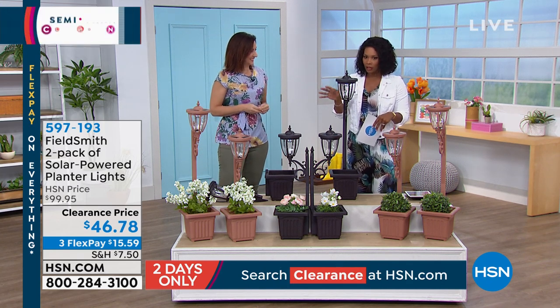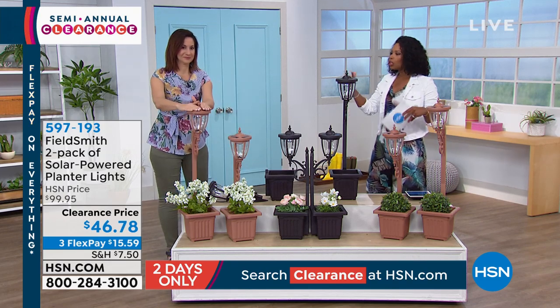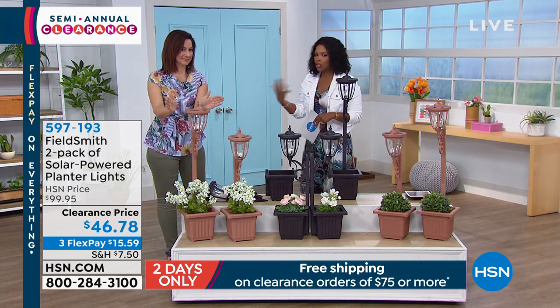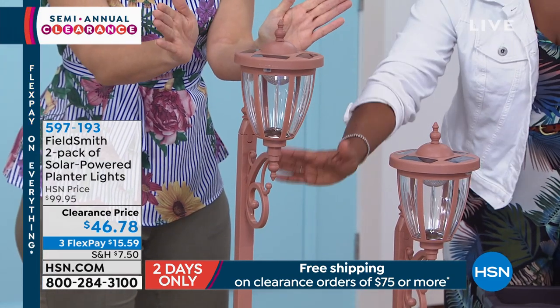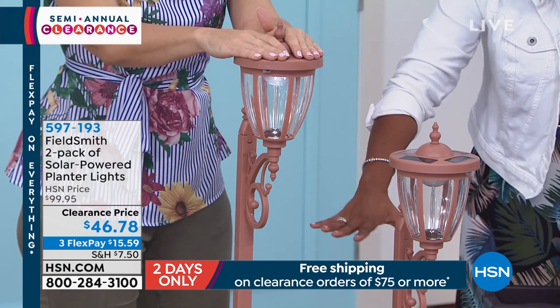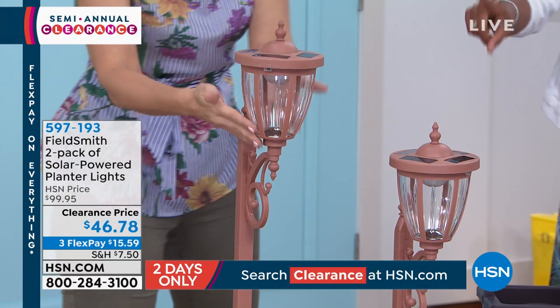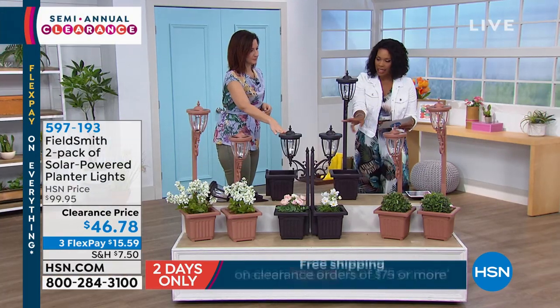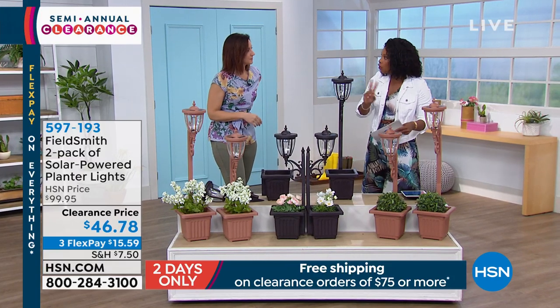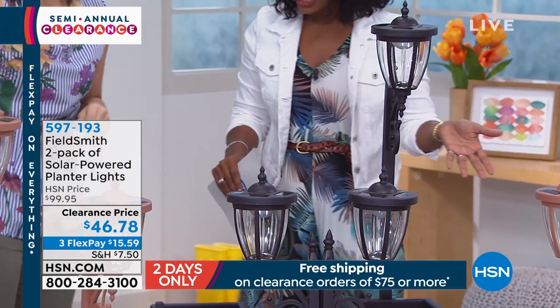Rebecca's staying with us because we've got from Fieldsmith the two-pack of solar-powered planter lights. Usually when you think solar-powered, you think just lights — but the designers at Fieldsmith said, you've got a light, but what about all this area down here? So you're getting a two-pack. The one you see right there is the copper color, and we also have it in bronze. We've sold out of the other two colors already, if you can believe that.